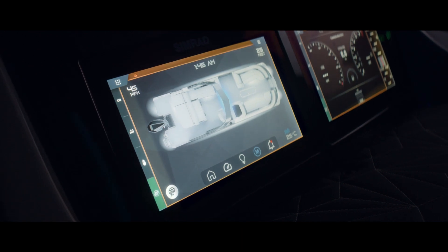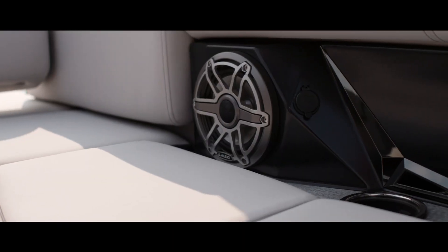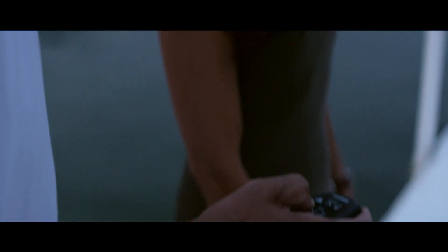Every Grand Mariner comes standard with intuitive touch screens that allow you to control lighting, control the tower, and control volume. It also has a key fob that can move your tower up and down and control your lights. These are all features that can be done with just the touch of a finger, and our boaters are going to love it.